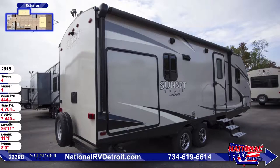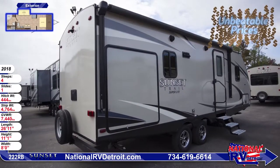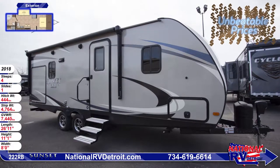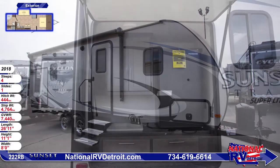Stepping up into this super light camper is easy with triple entry steps and an extra large grab handle. Across the front there's a pass-through baggage compartment with locking doors for security. This RV has a 45-gallon fresh water tank and 30-gallon gray and black tanks.